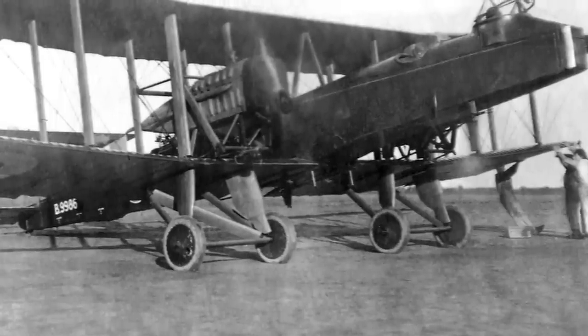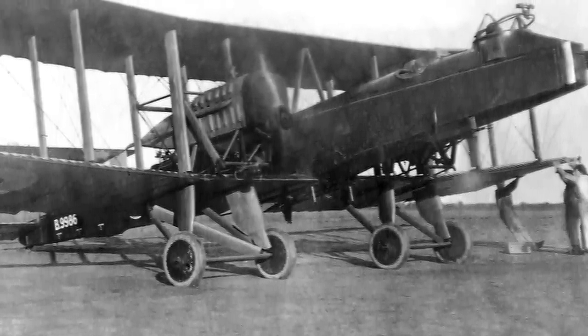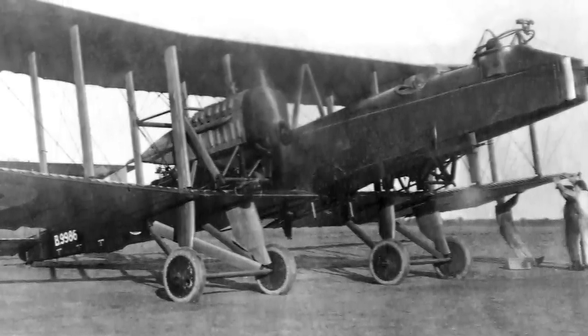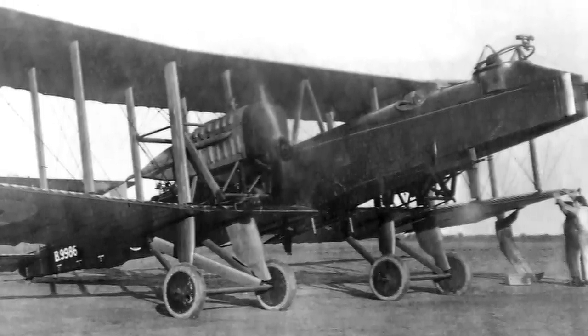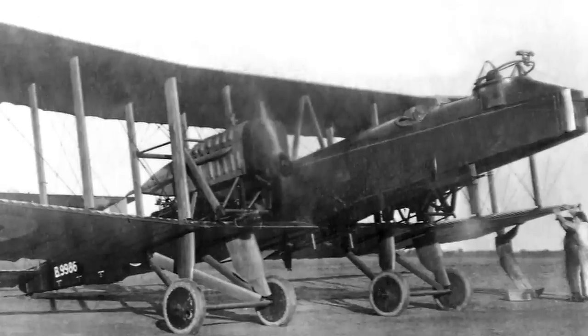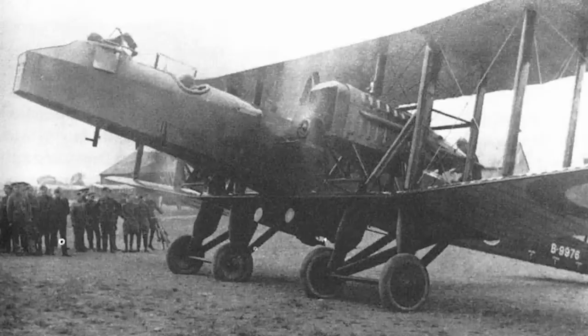Unfortunately, Blackburn was still a relatively small company at the time, and this production order represented a significant challenge. A lack of manpower combined with a general shortage of suitable spruce wood meant that the Kangaroos — initially destined for the Admiralty and then given over to the Royal Flying Corps — were not in fact ready until the RFC had turned into the RAF. Still, contrary to some opinions that Blackburn's were good on paper but not so much in practice, some of the Kangaroos did indeed do themselves credit during their brief service in the last year of the war.